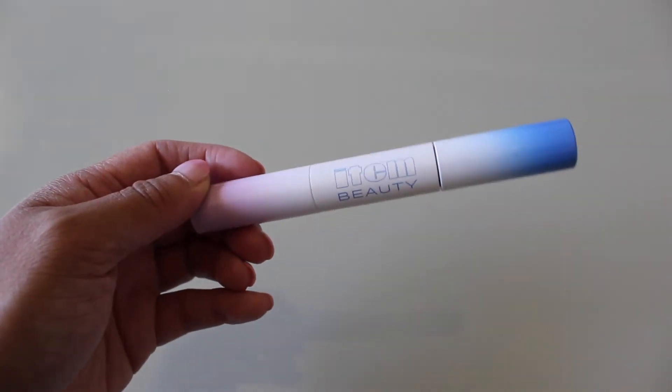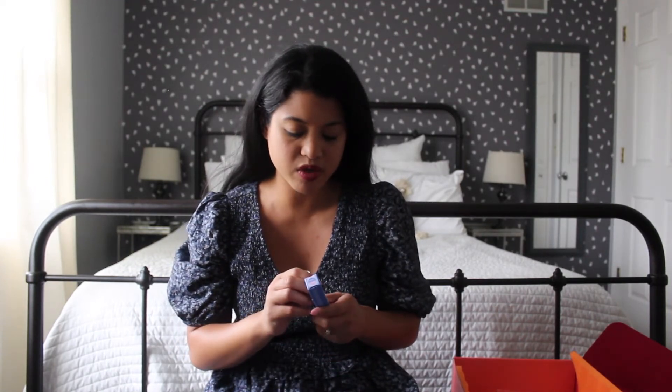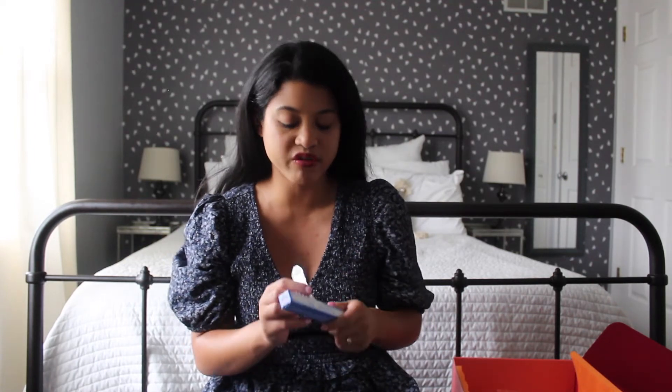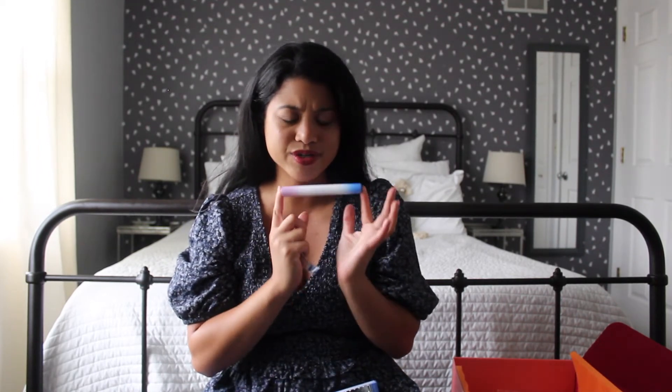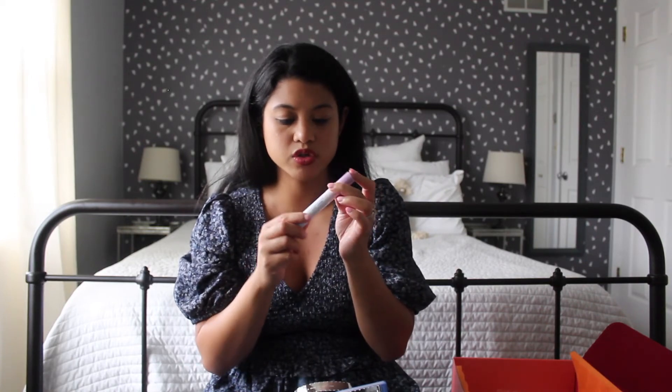The next product is definitely different — it's the Item Beauty Boost Juice Dual Ended Lash Primer. I haven't tried a lash primer before; it's not something I typically get. But I feel like I need it because my lashes are very short, and this is supposed to nourish, condition, and prime the lashes. The lilac side is supposed to volumize and the blue side lengthens. You can wear it under mascara to boost it, or alone for a color pop — though I typically keep my makeup very natural. But who knows, we might like it!